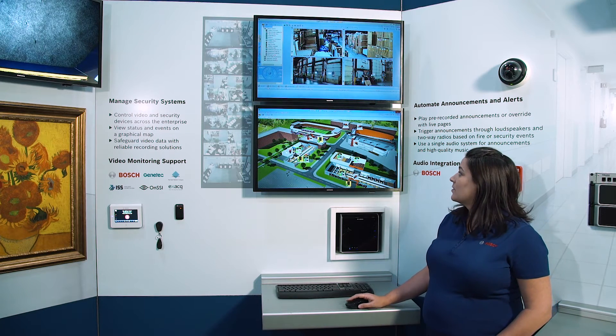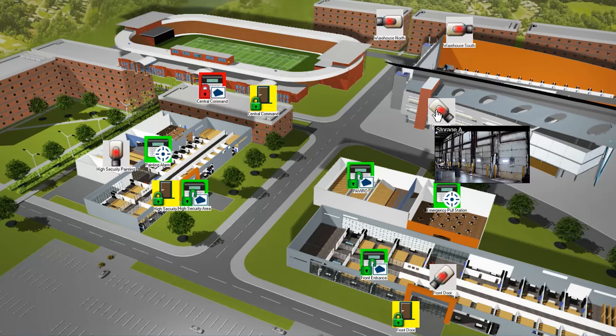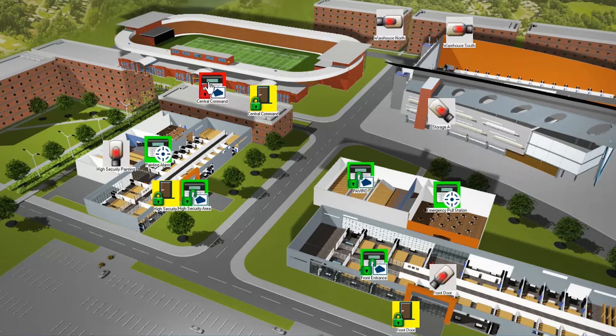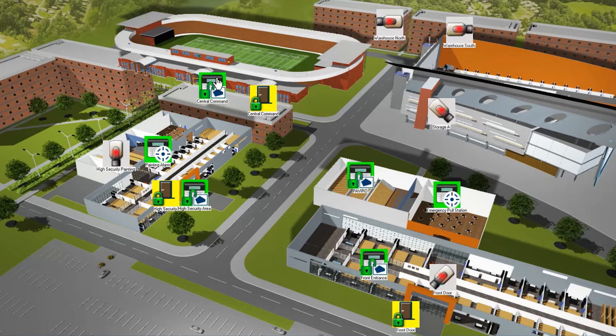A good benefit of having the maps is — imagine a scenario where you have a delivery at a dock, but the dock worker has just gone on lunch break. Someone from the front desk or facilities management team can hover over a camera icon and validate that there is a delivery at the back door. They can then go to that security area and right-click to disarm from the map, as well as right-click on the door and cycle power, allowing the delivery person to enter the building. They can use the maps to follow that delivery person through the building, and once the delivery has been made and the person has left, they can right-click and arm the system from the map as well.